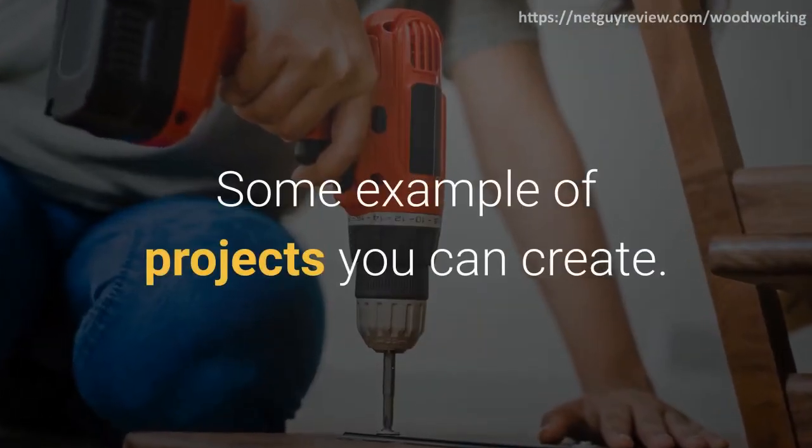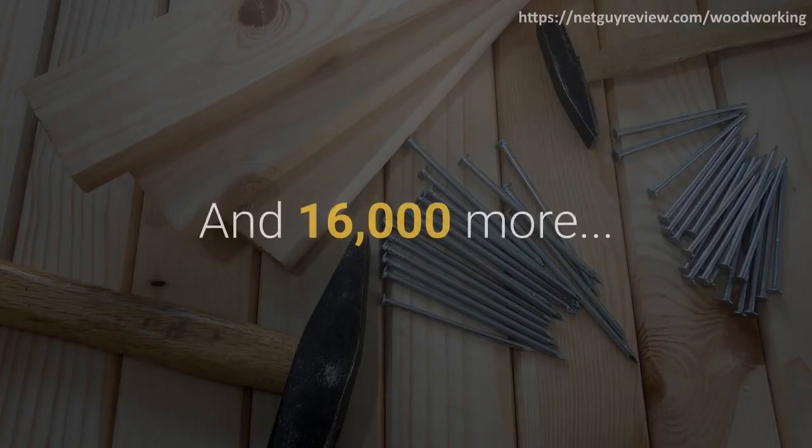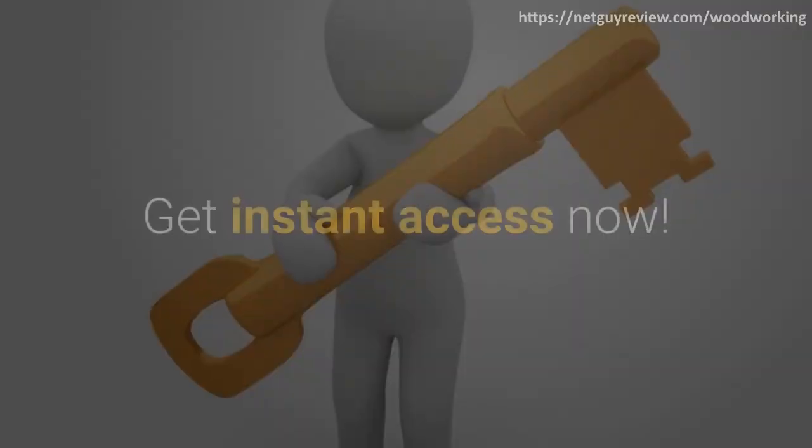Some examples of projects you can create — and 16,000 more. Get instant access now.